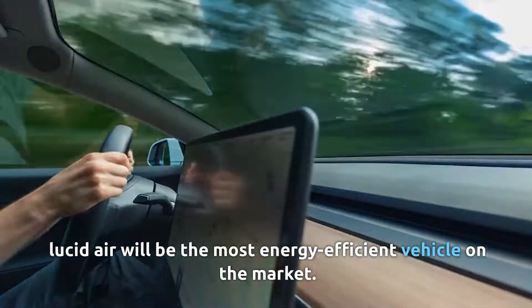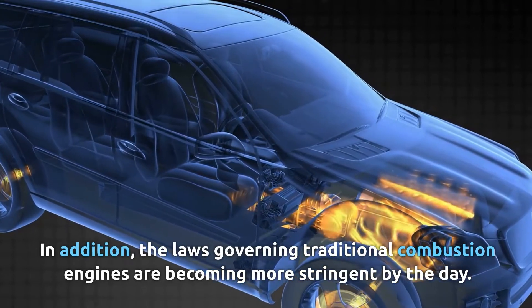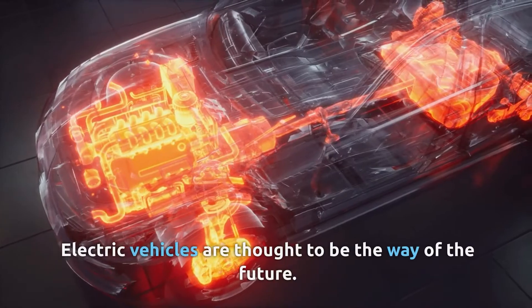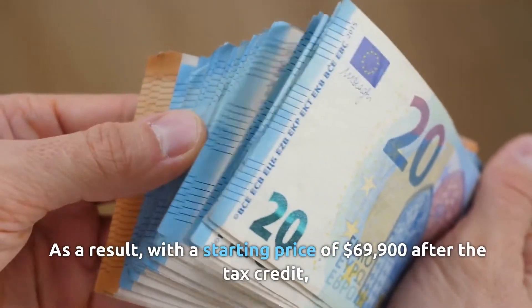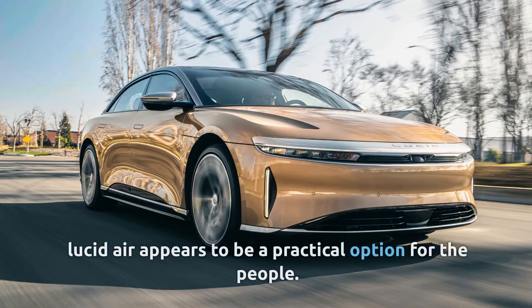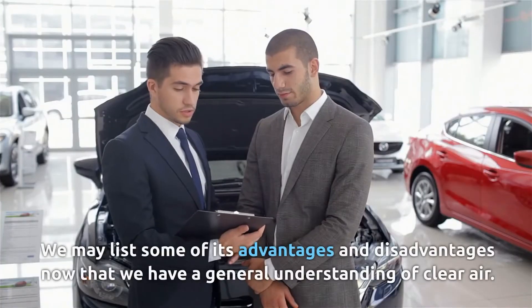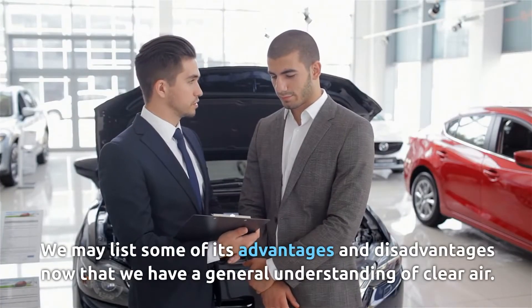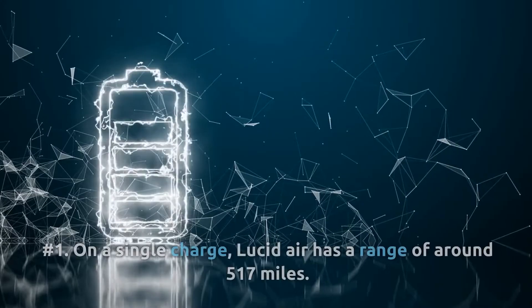The laws governing traditional combustion engines are becoming more stringent by the day, and electric vehicles are thought to be the way of the future. With a starting price of $69,900 after the tax credit, the Lucid Air appears to be a practical option. We may now list some of its advantages and disadvantages.